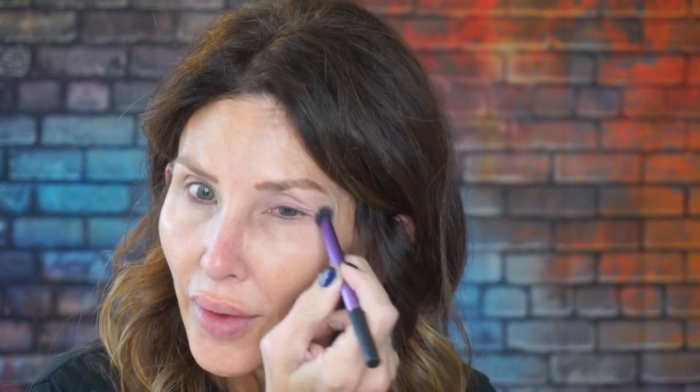This is a Real Techniques domed shadow brush and it's working great for this Dolce & Gabbana. I'll put some on my bottom lash line because I always carry my look down there.